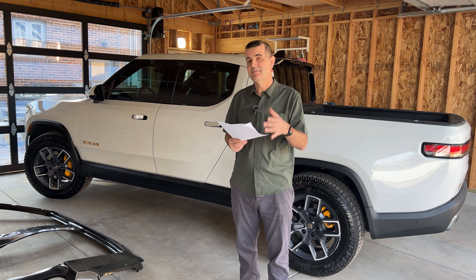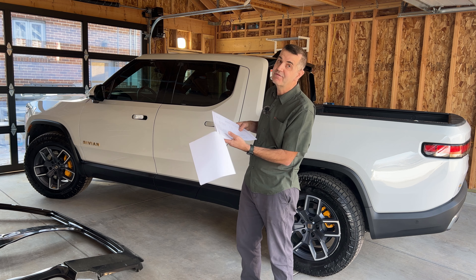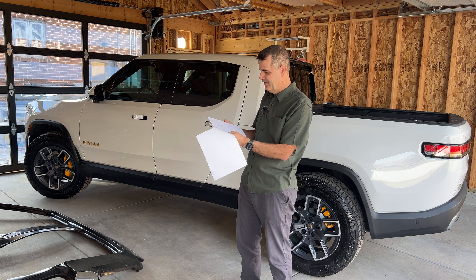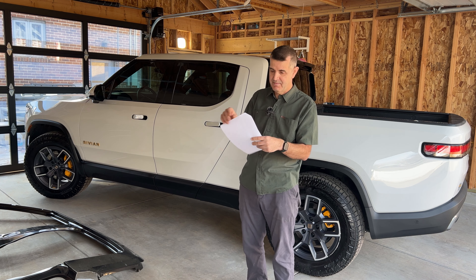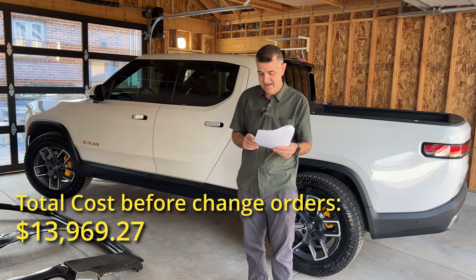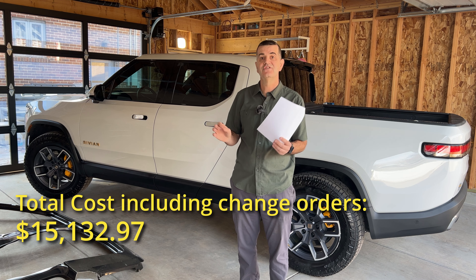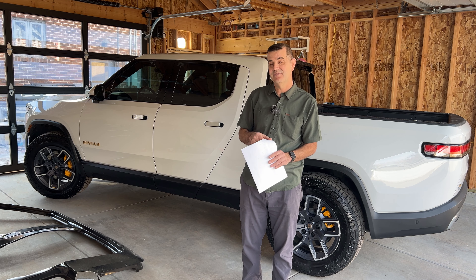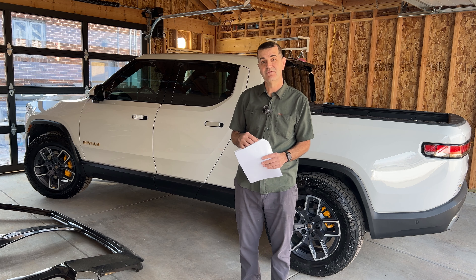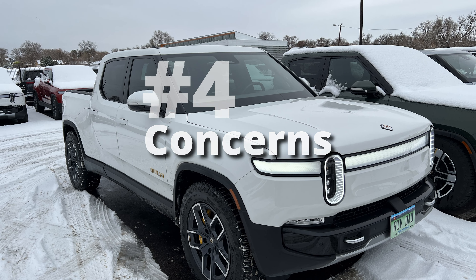Let's talk about the cost of this repair. We have Nationwide insurance, so they covered the entire cost except for the $500 deductible, which I paid out of pocket. Once Stuttgart got the vehicle, they listed out all of the things they did — five pages worth of items — and the total came out to $13,969.27. There was a change order of about $1,400–$1,500, so let's call it just over $15,000 for the total repair. That's a lot of money, but as I've been told, other vehicles would cost a very similar amount, and sometimes quite a bit more.